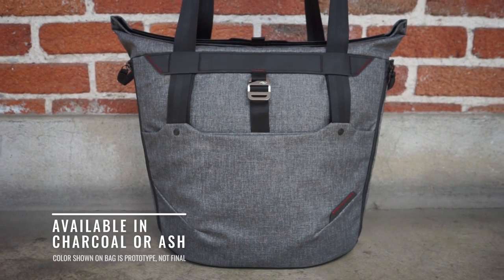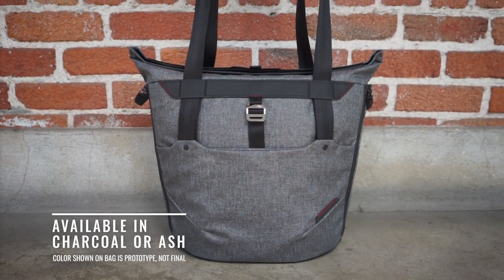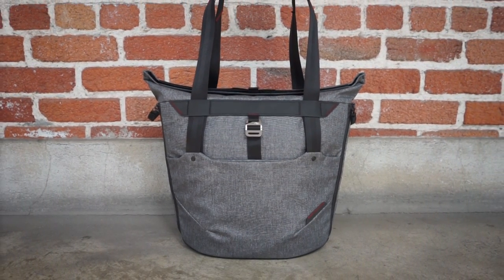The Everyday Tote: unmatched versatility, organization, access, and aesthetics — unlike any tote you've ever seen.